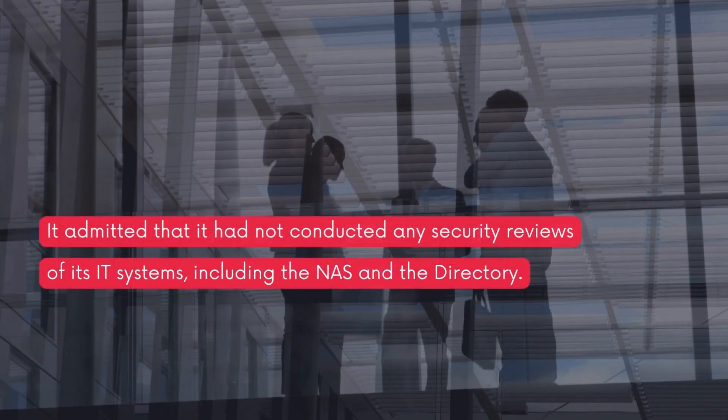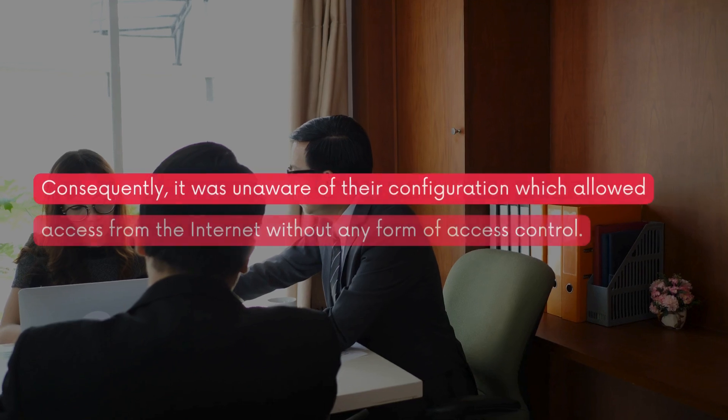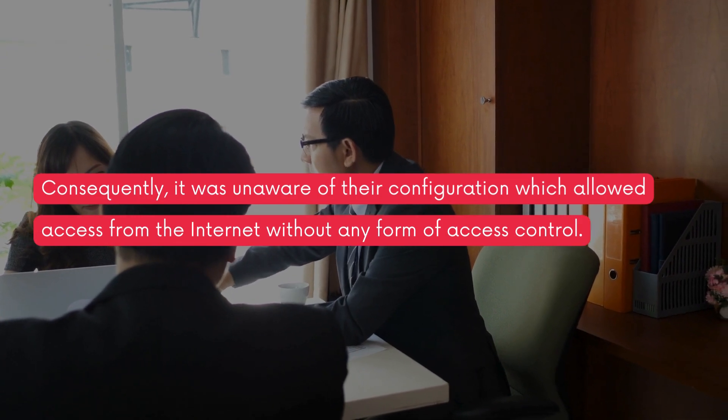It admitted that it had not conducted any security reviews of its IT systems, including the NAS and the directory. Consequently, it was unaware of their configuration, which allowed access from the internet without any form of access control.